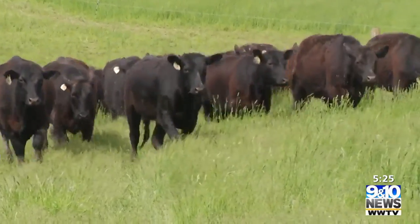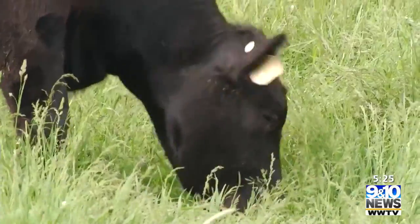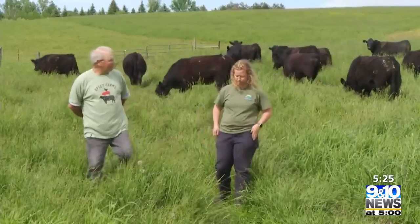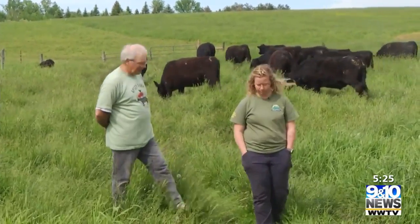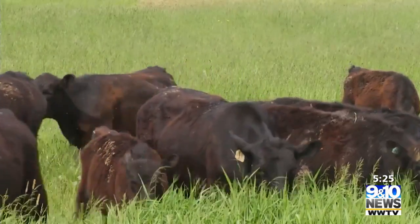We just turned these guys out into the paddock, so they're happily munching away. So tell me more about the cattle operation here. Right now we rotational graze these guys — we move them once a day and put them out on fresh pasture. We try to put them out in the evening, sometime when it's not so hot.